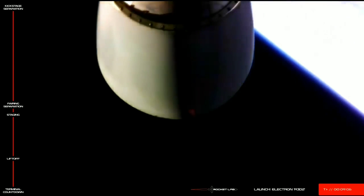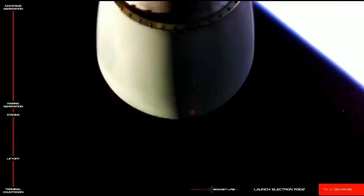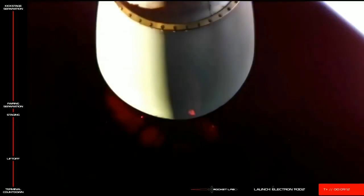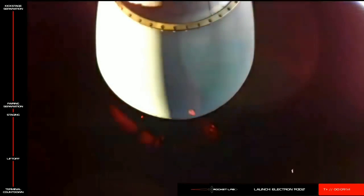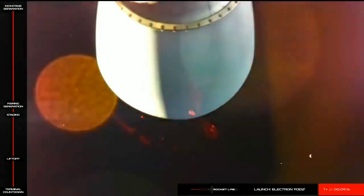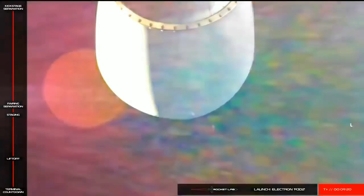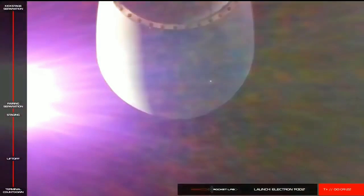And stage separation. The kickstage has now separated from Electron's second stage. Approximately 40 minutes from now, the Curie engine on the kickstage will ignite and circularize to a 425-kilometer orbit for payload deployment.